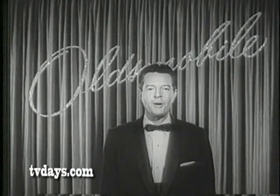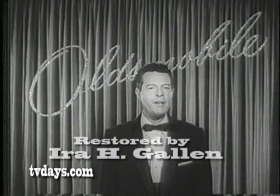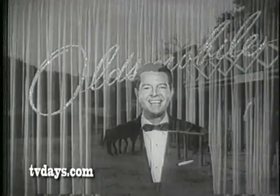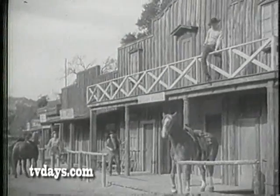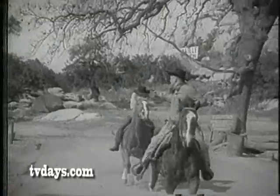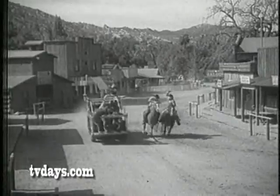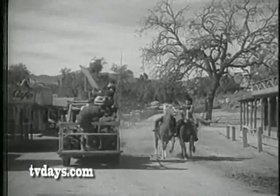In a few moments, the Academy Awards will continue. During this short intermission, we take you to our famous movie ranch not far from Hollywood. And as they say, meanwhile, back at the ranch, things are really popping. And all the hands are busy, too. For this is how they film those big action scenes on location at Corriganville.